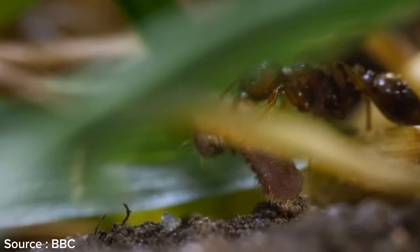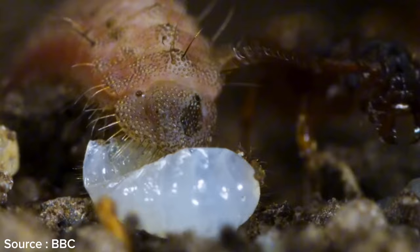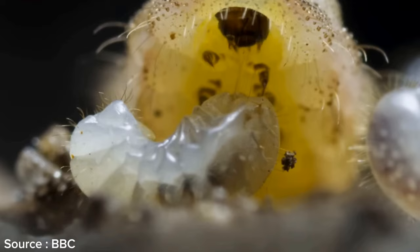Inside the ant nest, this caterpillar will consume ant eggs without arousing suspicion from the worker ants, because the caterpillar is already regarded as the queen. For approximately six months, this caterpillar will remain inside the ant nest, continuously feeding on ant eggs until it reaches a body size nearly 100 times larger than before.